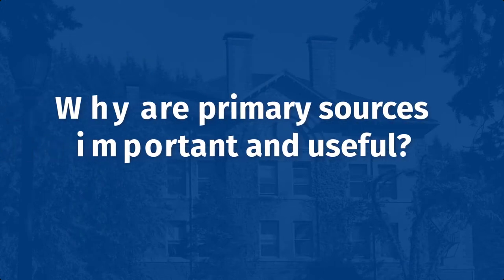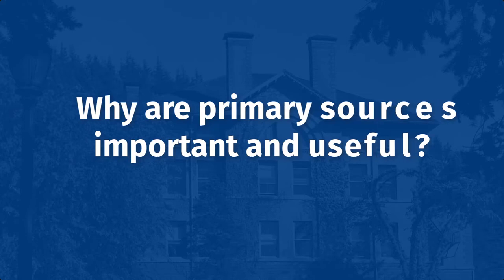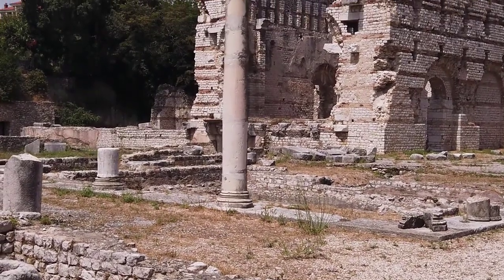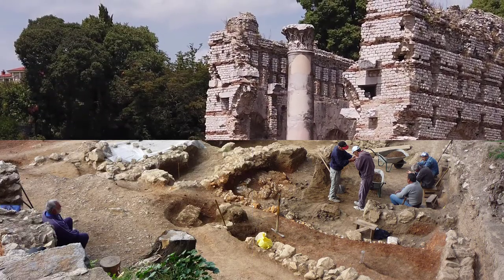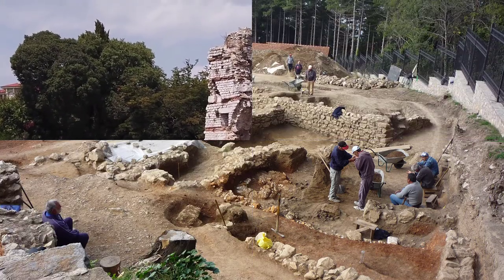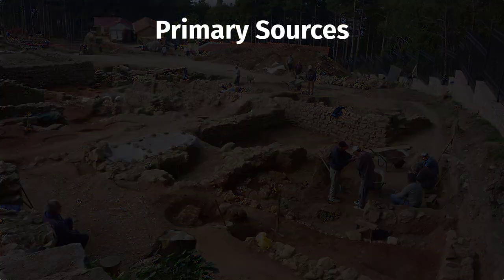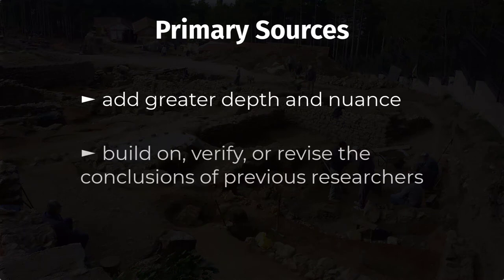Why are primary sources important and useful for teaching, learning, and research? Imagine you are an archaeologist. You can't just walk into a city from 3,000 years ago and start studying it. First, you have to dig it up out of the ground. Then, you start piecing the evidence together to form a picture of what life was like at the time. There are countless untold stories waiting to be discovered. Primary sources can also add greater depth and nuance to stories we thought we already knew, and they are a way to build on, verify, or revise the conclusions of previous researchers.